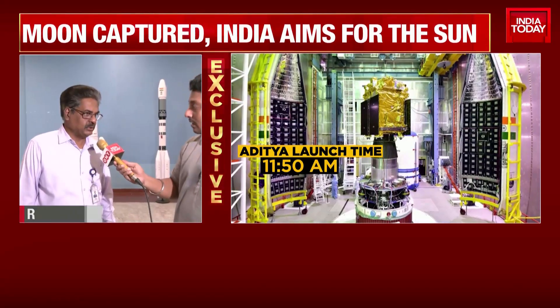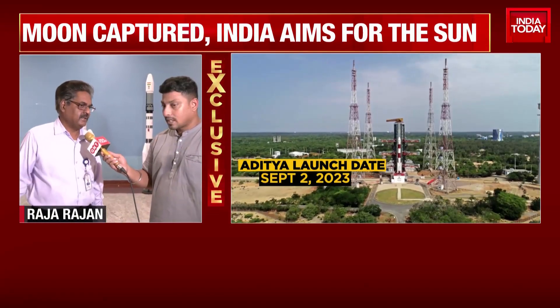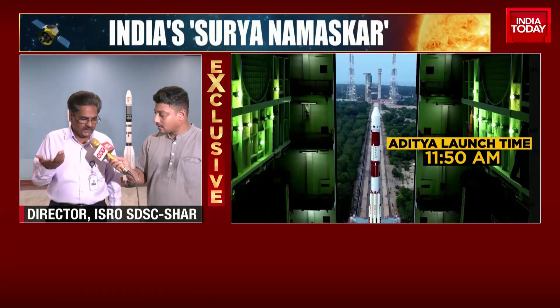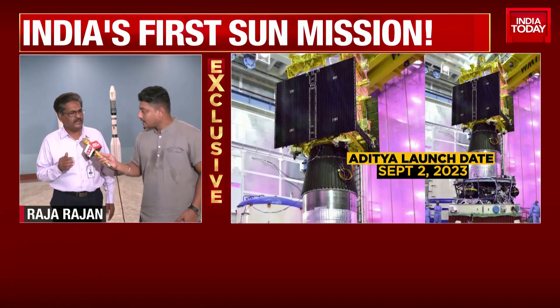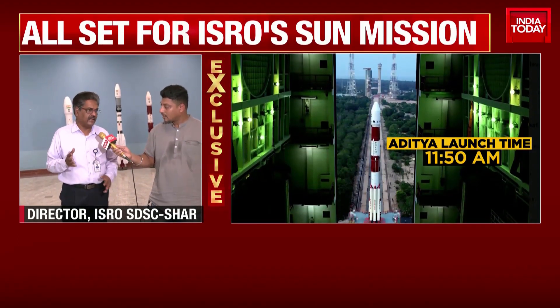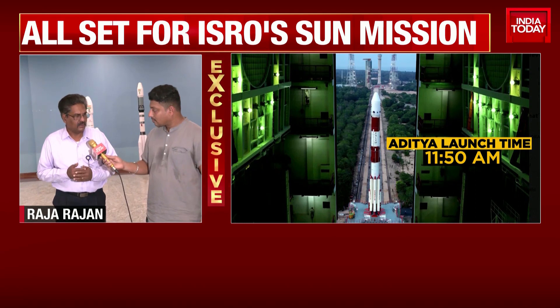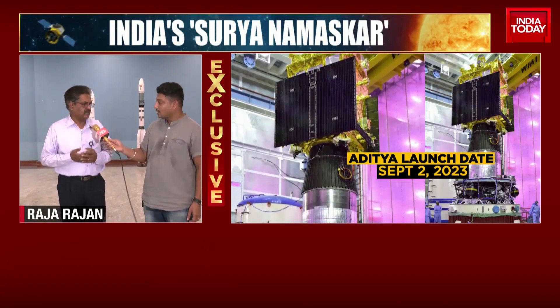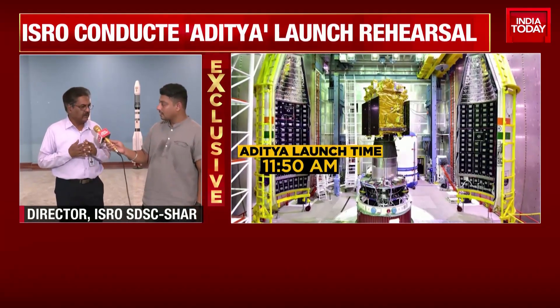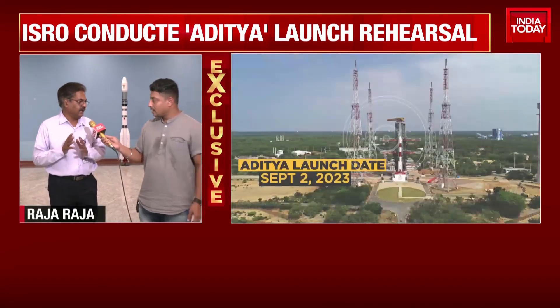Sri Harikota is situated on the east coast of India. As the earth rotates from west to east, any vehicle when it is being launched is already imparted a velocity. It is also somewhat near the equator, so the maximum velocity possible is achieved. Sri Harikota is an island away from the mainland, which gives added safety features, and we have around 44,000 acres of land providing a secured and isolated place to launch a vehicle.